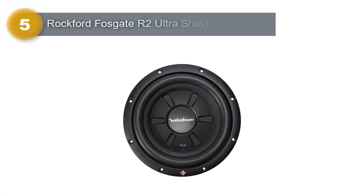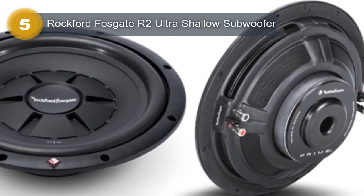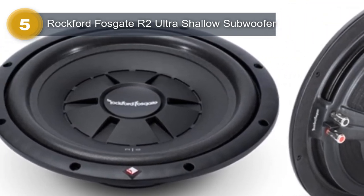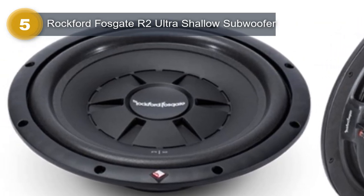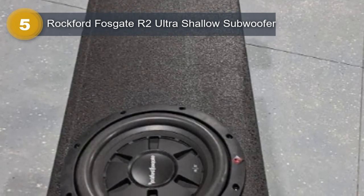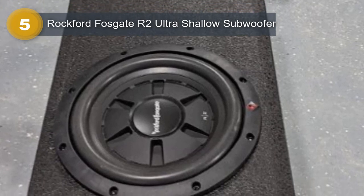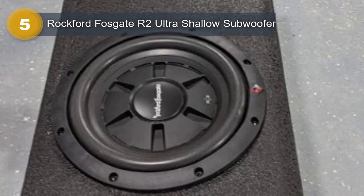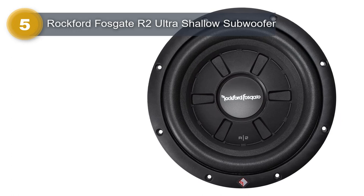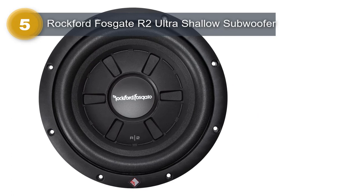Number 5: Rockford Fosgate R2 Ultra Shallow Subwoofer. The Rockford Fosgate R2 Ultra Shallow Subwoofer is a powerful and efficient addition to any car audio system. It features a stamp cast basket with integrated spider venting, which allows for effective heat dissipation and ensures the subwoofer can perform optimally over extended periods. It also boasts a mica-injected polypropylene cone, which is lightweight yet rigid enough to deliver powerful and accurate bass response. The anodized aluminum voice coil former ensures the subwoofer can handle up to 400W of power.